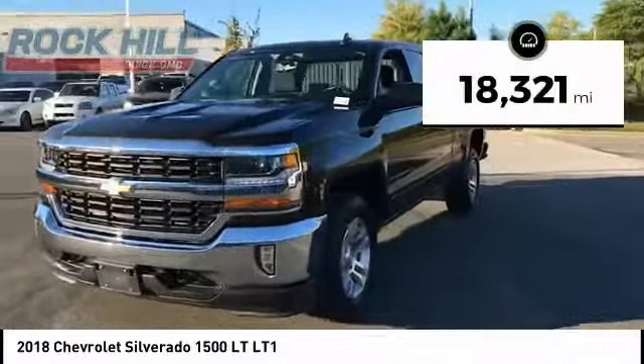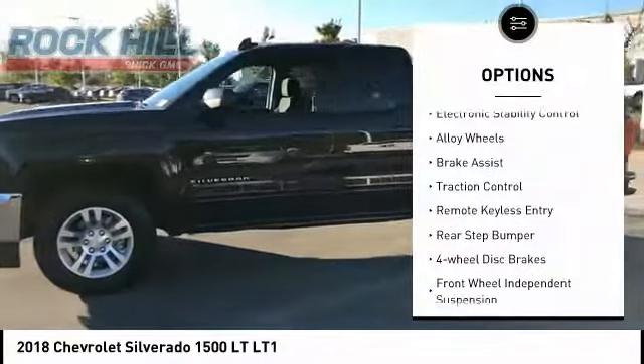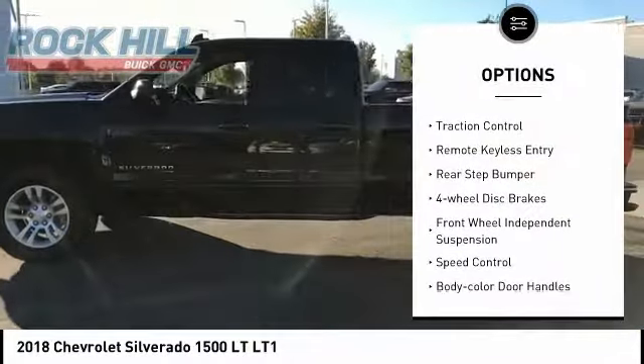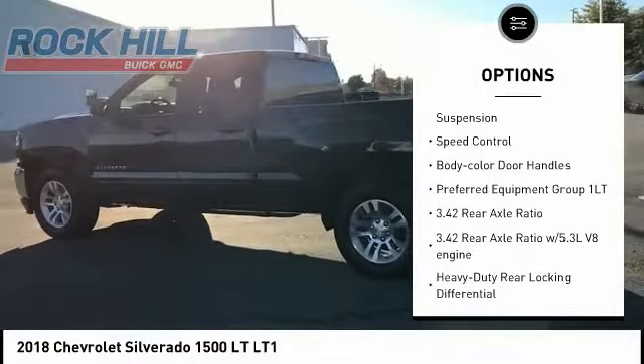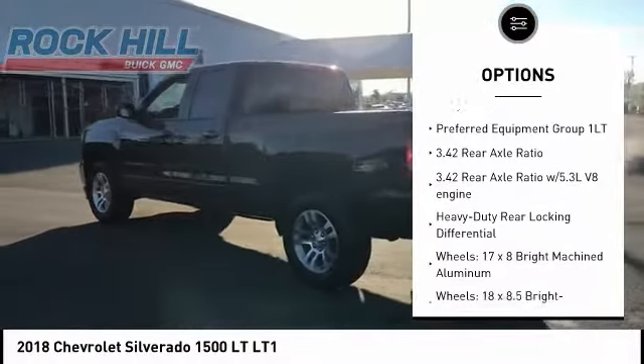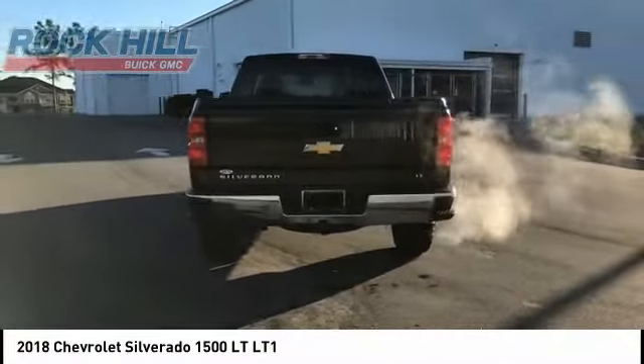This vehicle has less than 20,000 miles. Here are some of this vehicle's great options: electronic stability control, alloy wheels, brake assist, traction control, remote keyless entry, rear step bumper, four-wheel disc brakes, front wheel independent suspension, speed control, and body color door handles.